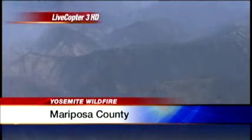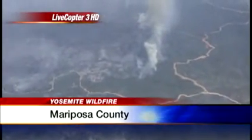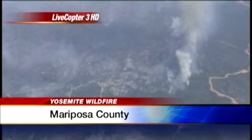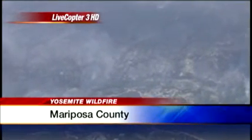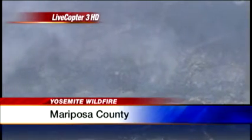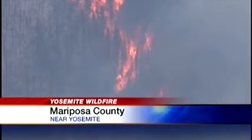As our photographer comes down the Merced River and back over to the north, you can see some of the 32,000 acres that have already been burned. A lot of this area has been devastated — a very difficult fire to fight because of the steep terrain. We're on some video shot just a little bit ago, and it shows some more of the flames going on down there.